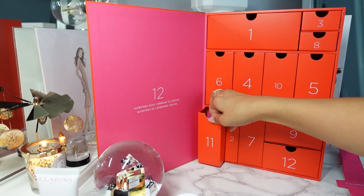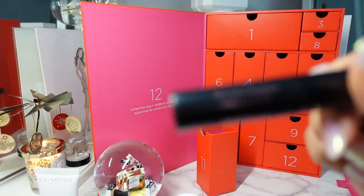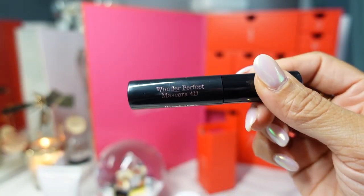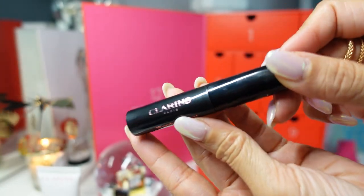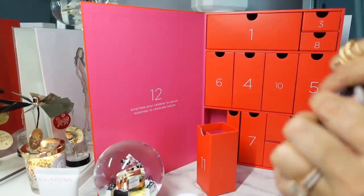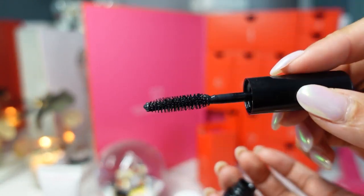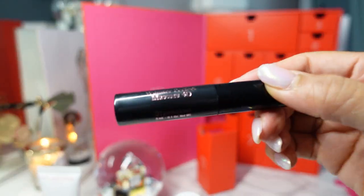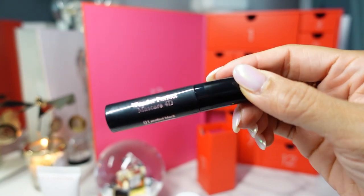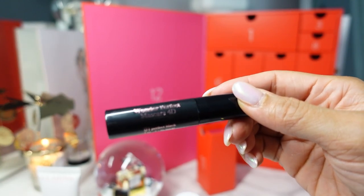Day 11, down here in the bottom, is the Clarins Wonder Perfect Mascara in 4D in the shade Perfect Black. I have not tried this. Even though there's an expiration once you open the tube, I'll show you how it looks. It's all about the wand — and this is my favorite type of mascara wand. It just really gets into all your lashes. I'm curious about their makeup products and I wonder if they'll add more like foundation and eyeshadow to their makeup collection soon.